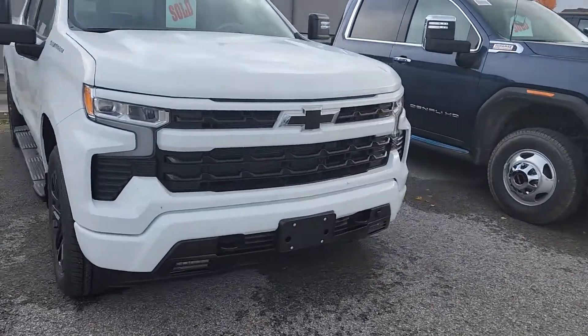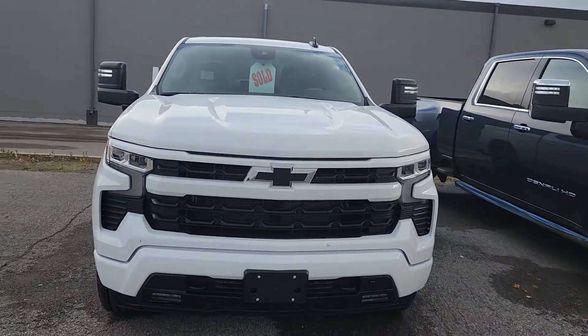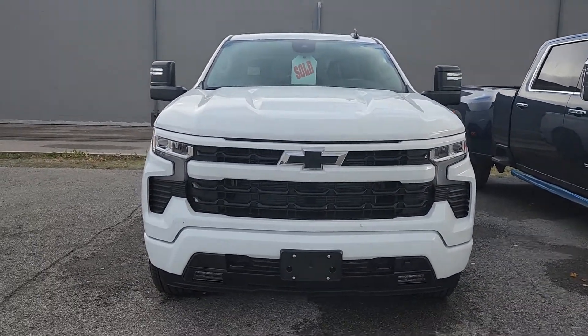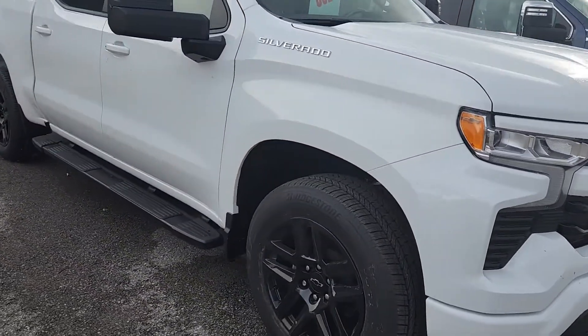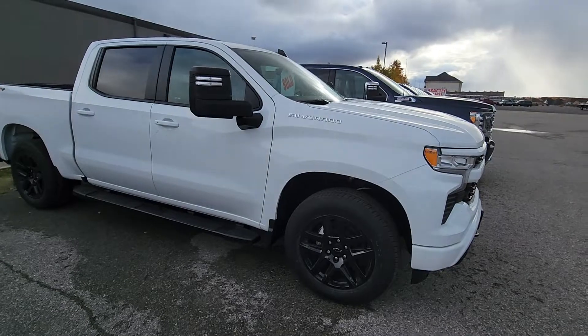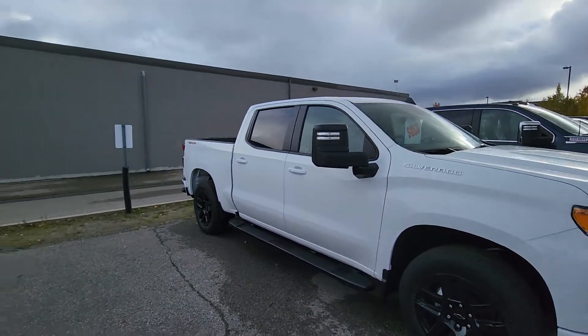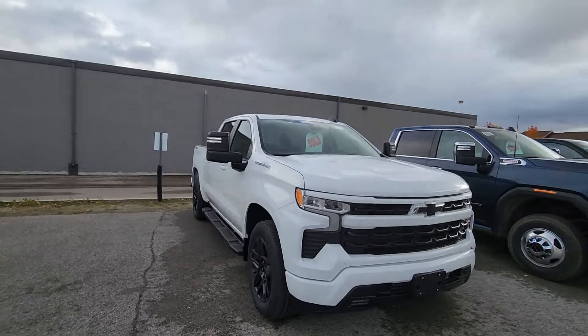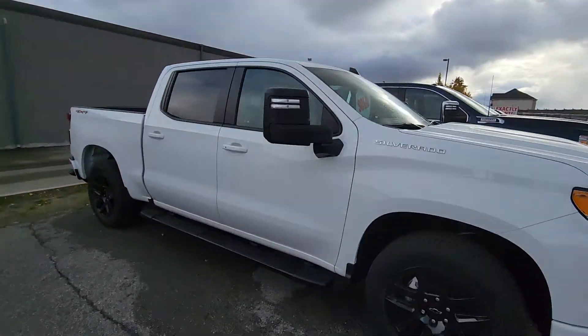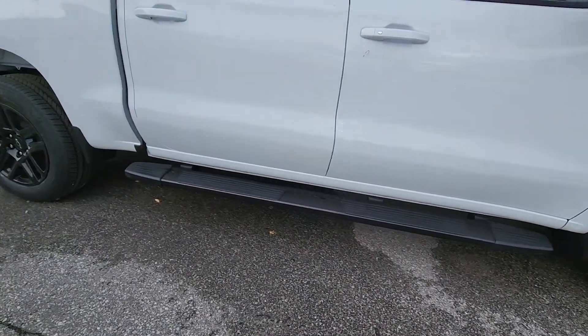The exterior — I'll show you the front end. It's got a black package on it, so it's got the blacked-out Chevy bow tie, fog lights down low which are new, and the new LED headlights. This one does have the 20-inch wheels, and it's got those nice trailer mirrors, so it just looks a little beefier, kind of like a three-quarter ton. It's got the black running boards on it.